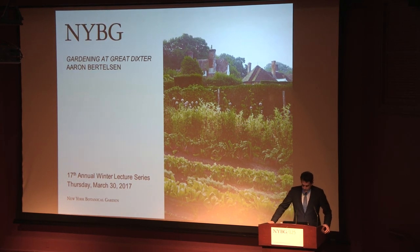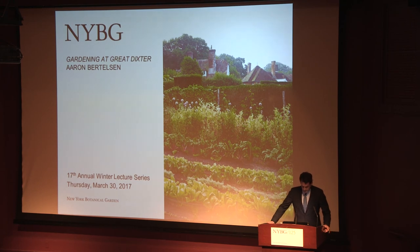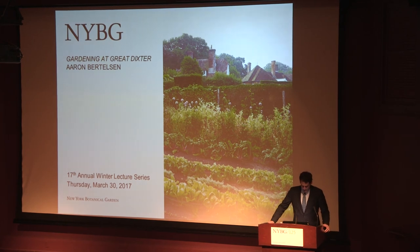He is also an expert wrangler of the dachshunds that have roamed Dixter for decades, and author of the Hot Off the Press's Great Dixter Cookbook, which brings to the page the spirit of warm hospitality, seasonal food, and great gardening that were the hallmarks of Great Dixter in Christo's day, and remain so with Fergus Garrett. Please join me in welcoming Aaron to the garden.